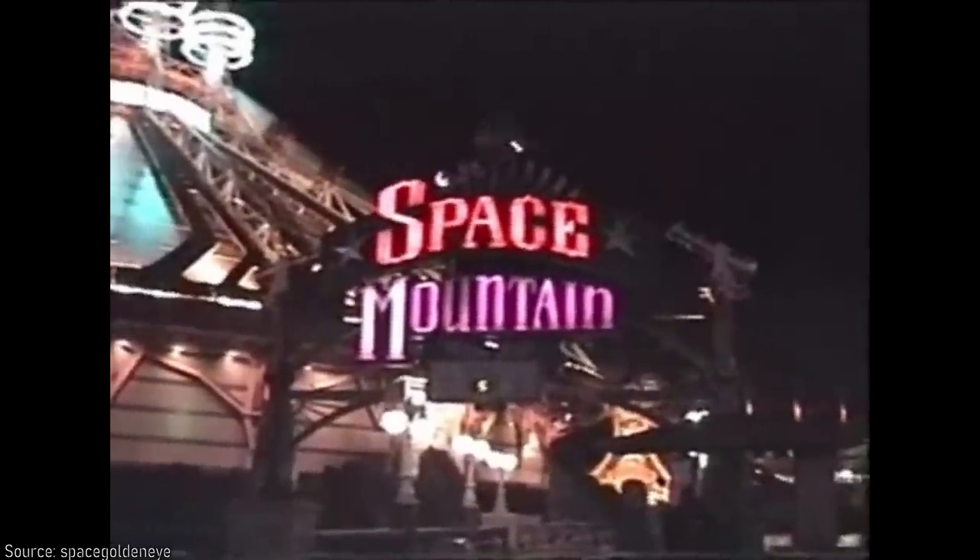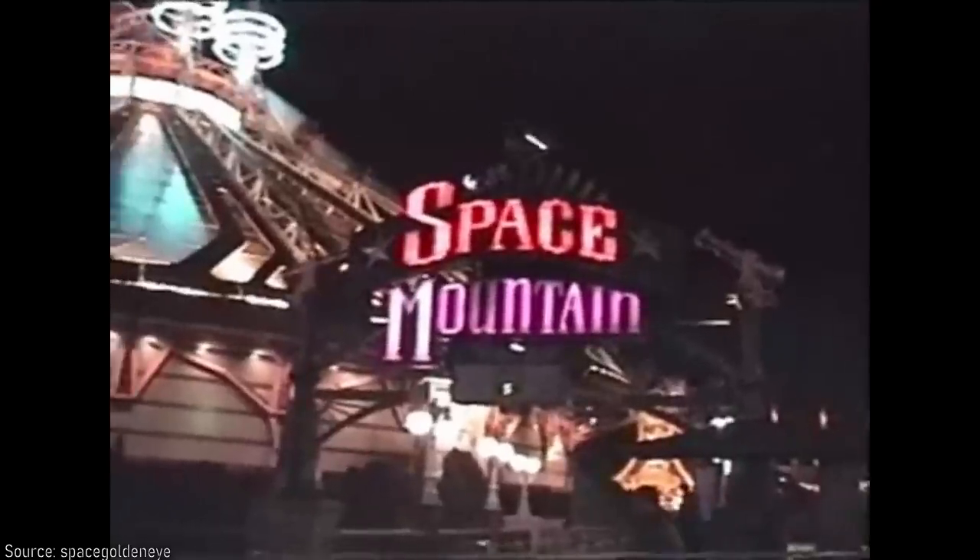Space Mountain: From the Earth to the Moon was arguably not only the best version of Space Mountain, but was an example of the best that Imagineering had to offer. So, what happened to it, and why does it now exist with a permanent and half-baked Star Wars overlay?